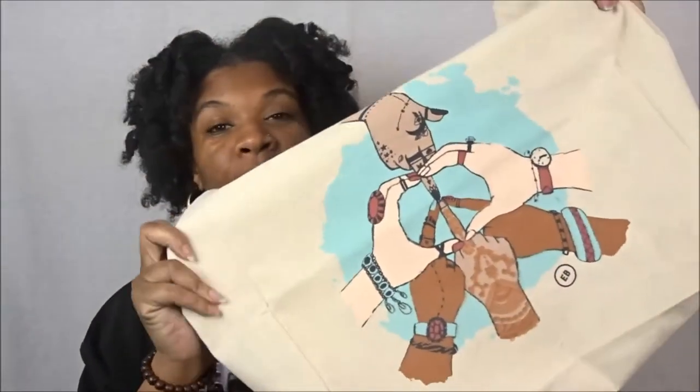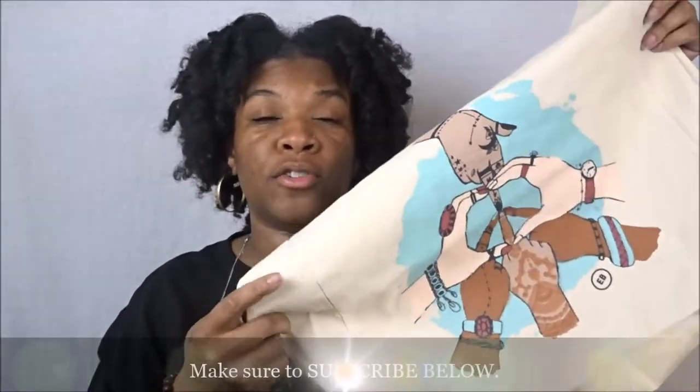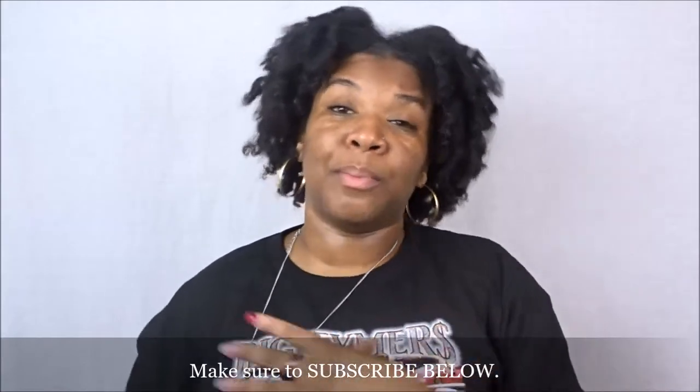We also got this bag. EarthBound sells these canvas bags and encourages you to use them — you purchase them for like a dollar so that when you come back and shop, you can reuse them to minimize waste and cut down on plastic bags. We try to do that, though sometimes we forget. But I want to try and do better, so when I saw this one I definitely wanted to get it.